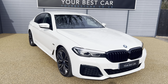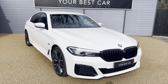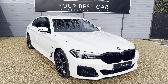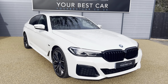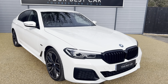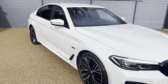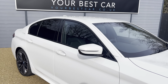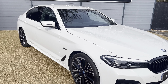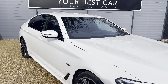There is a massive spec list to this vehicle so I will leave the link to our website in the description of this video. If you'd like to search our website it is www.yourbestcar.co.uk. Getting into the vehicle today, it is this beautiful alpine white BMW 545e M Sport. It has full BMW service history and does have the M Sport Plus and the M Sport Pro packs, so it is a very very high specced vehicle. It was over £65,000 brand new.